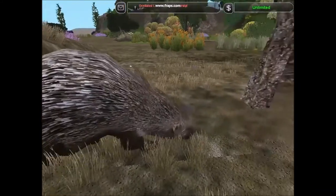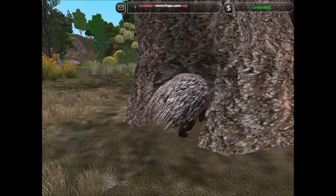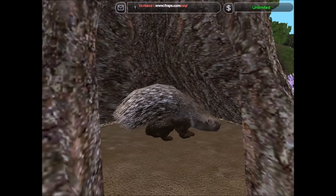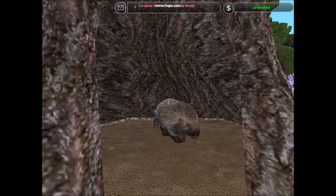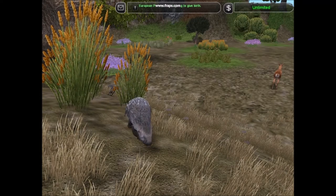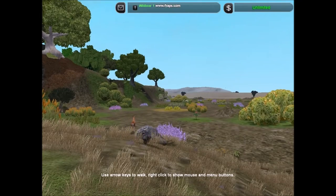The European porcupine is a large rodent which is the only member of its family to live in Europe. These rodents protect themselves by running backwards at their predators, allowing their sharp, long, stiff, hair-like quills to detach into the predator. They are barbed to prevent easy removal. They are not to be confused with hedgehogs.